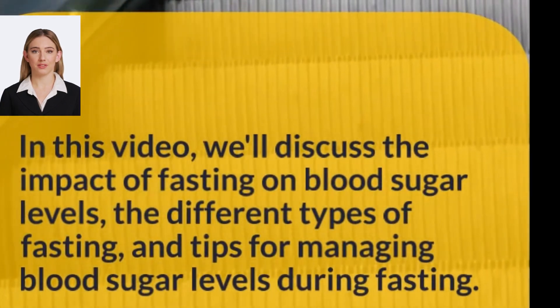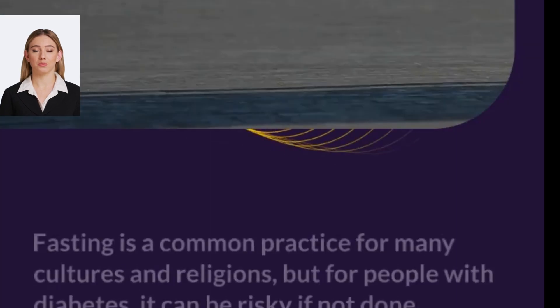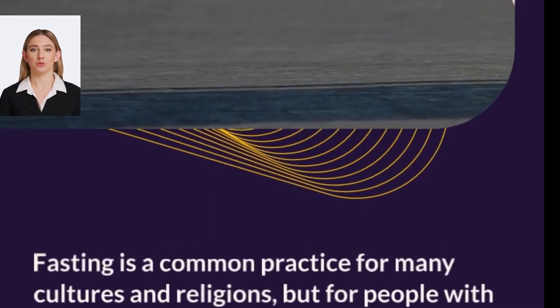In this video, we will discuss the impact of fasting on blood sugar levels, the different types of fasting, and tips for managing blood sugar levels during fasting.